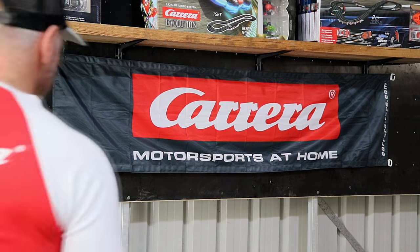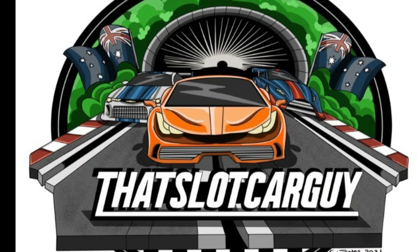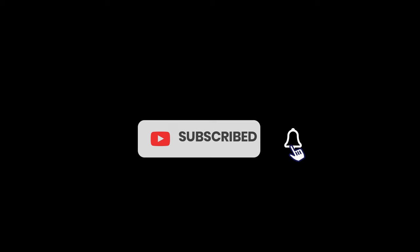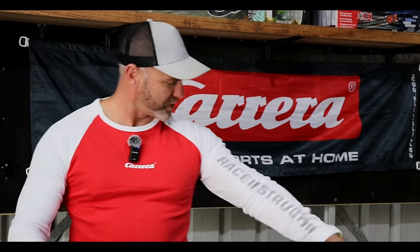All right, let's get stuck into some news. Positions, please. Galogens, and welcome back to the episode of That's Lockhart Bulletin for a Tuesday. As always, thank you so much for joining me. You're probably thinking, why am I standing in front of a big Carrera banner, some Carrera sets, and wearing a Carrera race instructor long-sleeve t-shirt? Well, we can kick off the news with that.